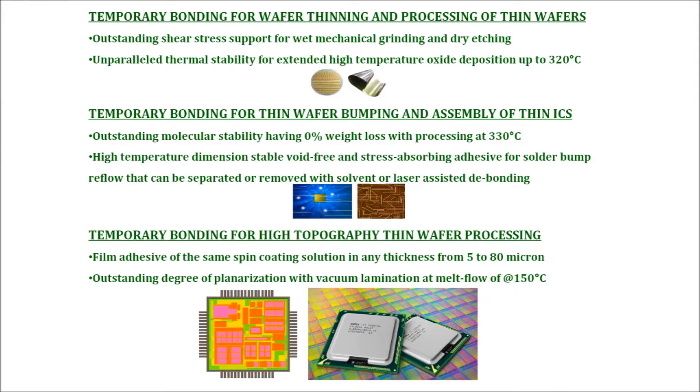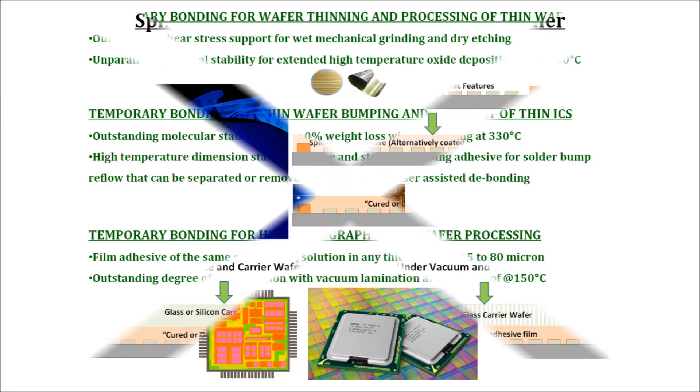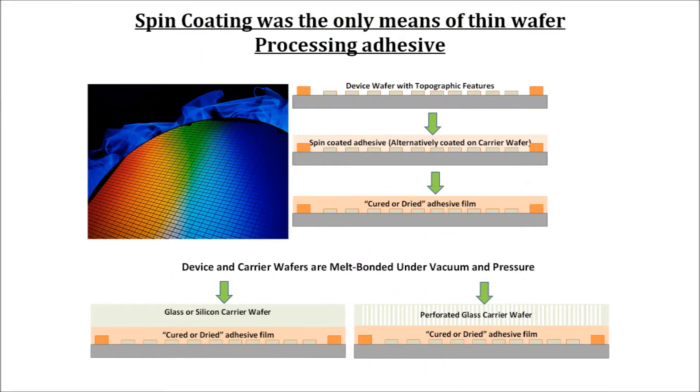While traditional spin coating methods provide good uniformity, they are most useful in the 5 to 20 micron range. For high topography wafers, multiple spin coatings and coating on both the device and carrier wafer are required to provide an adhesive layer upwards of 60 microns. It is also more difficult to form a uniform layer on larger wafers such as 300 mm and 450 mm.